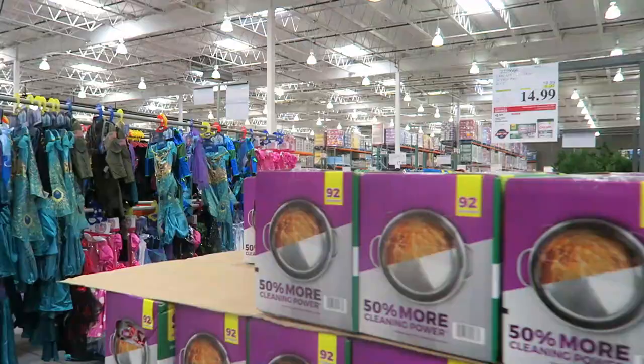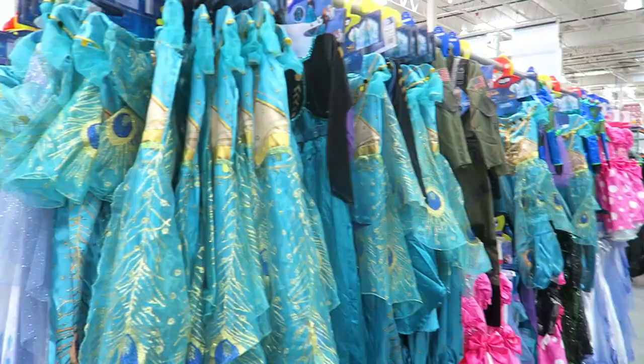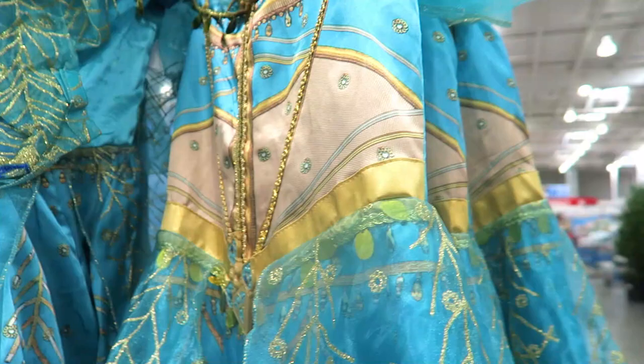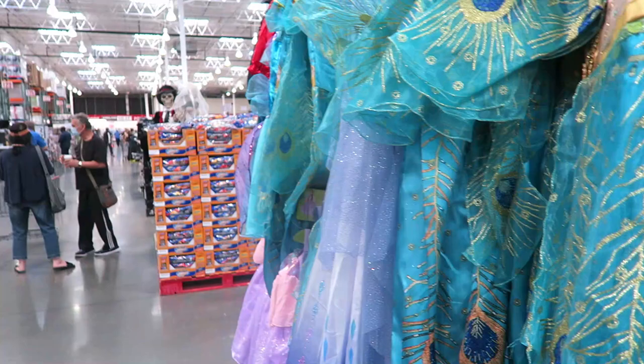Of course they have the Halloween costumes, though not much is left. Is this Jasmine? She has wings — this must be like the live-action Jasmine from the Aladdin movie. I don't remember Jasmine having wings. They also have the new Elsa dress from Frozen 2. Cute!